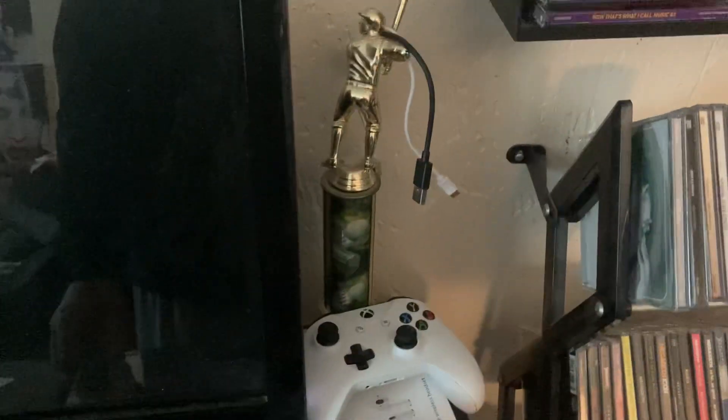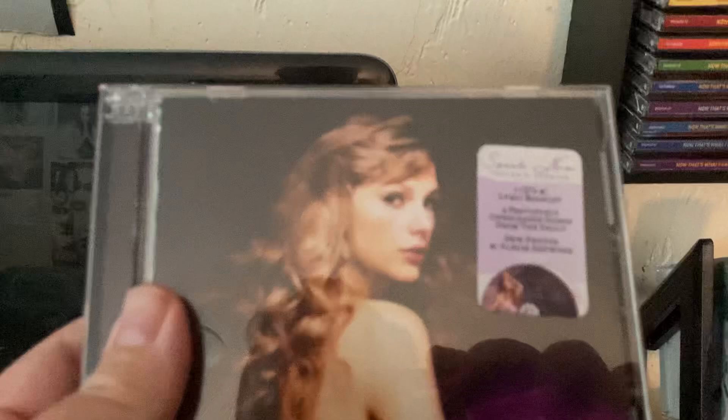Then we have the re-recordings, including Fearless Taylor's Version, Red Taylor's Version, Midnights in the Moonstone Blue Edition. And last but not least, the brand new addition for today: Speak Now Taylor's Version.